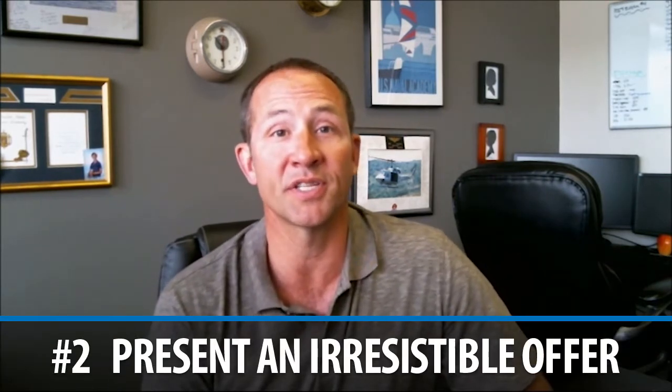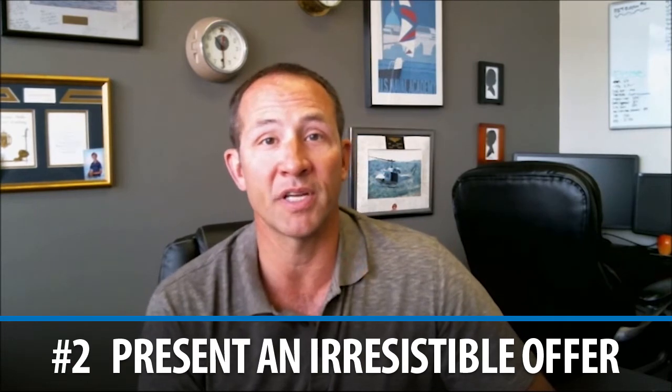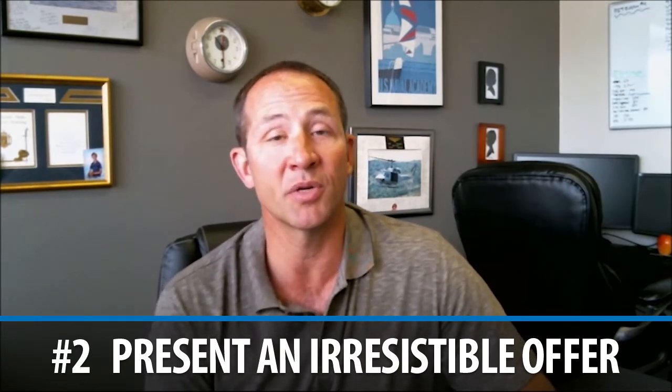You want to present an irresistible offer. You're going to know what you want in terms of close of escrow and purchase price, but you really want to take into account the seller's needs — and that's where a great agent comes into play. You want to find out if a short escrow is more important, or maybe they need some additional time and a longer escrow is actually more beneficial.